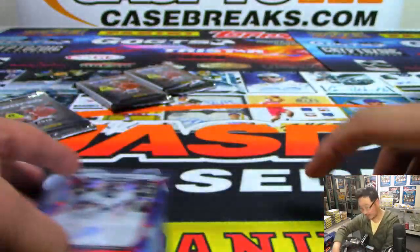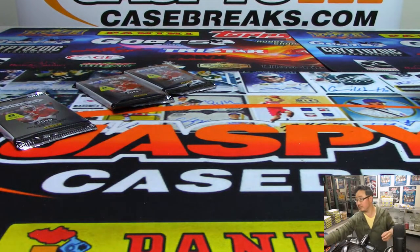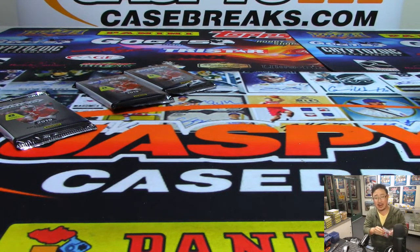All right, so there are your three autos, Mark — thanks for grabbing those. I think DK Metcalf is in here. That's the guy with like 0% body fat — it's like 2% or something. Yeah, I think he's in here.